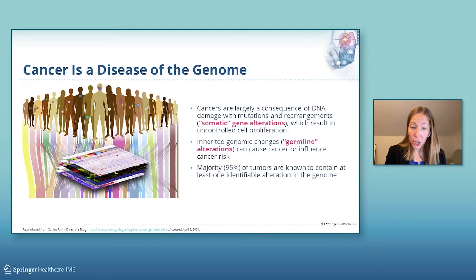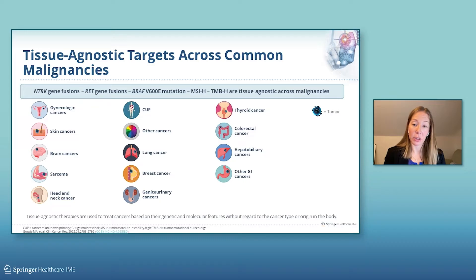We know that inherited genomic changes or germline alterations can cause cancer or influence cancer risk, and that the majority of tumors are known to contain at least one identifiable alteration in a gene. Some genomic alterations, such as mutations in BRAF or gene rearrangements in RET or NTRK, are tissue agnostic and can serve as molecular targets across different types of malignancies. Tissue agnostic therapies are used to treat cancers based on their genetic and molecular features without necessary regard to the cancer type or where the cancer started in the body.